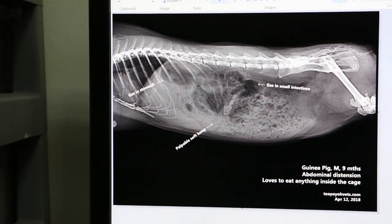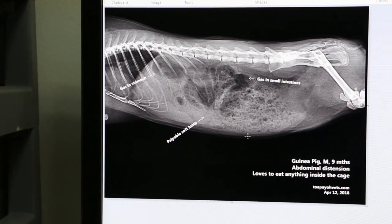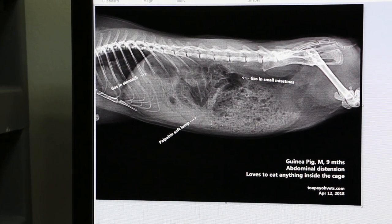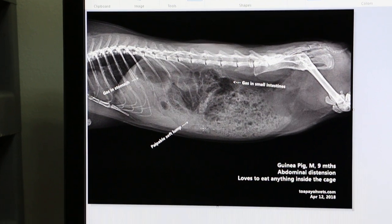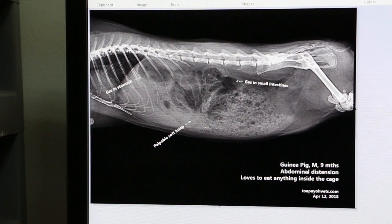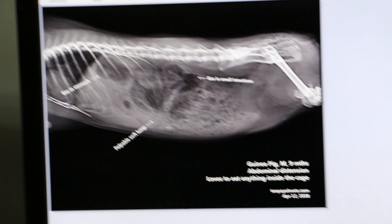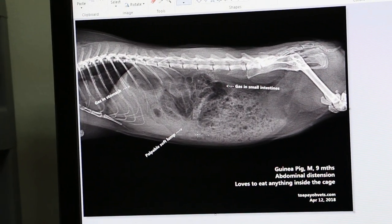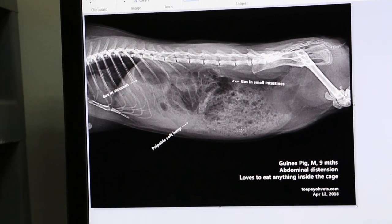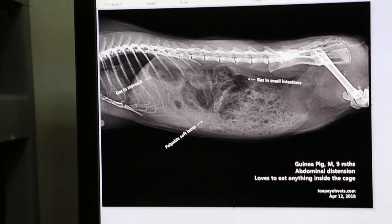We treated, but the guinea pig got worse over the last two days. There was a very bad smell of intestinal gas, indicating that the stomach and intestines are ulcerated. The guinea pig was in pain and not eating. There was no abdominal swelling, and only two or three pieces of stool passed.